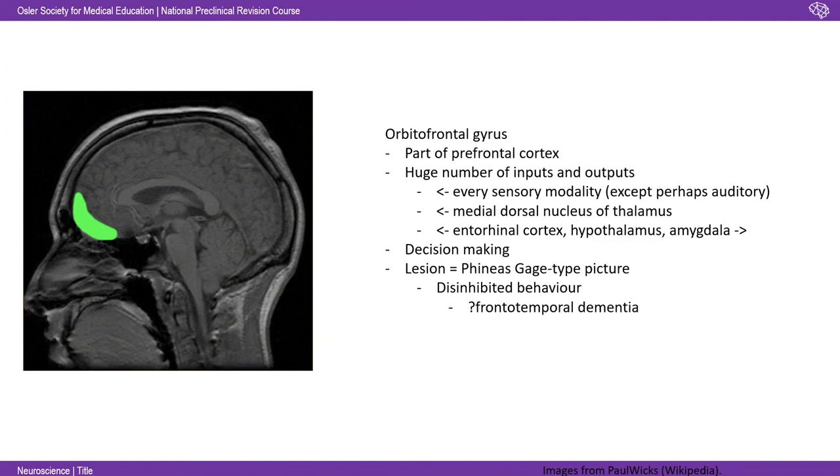The orbitofrontal gyrus is right at the front — part of the prefrontal cortex. It has a colossal number of inputs and outputs. You need a broad awareness that it's receiving input from every sensory modality except perhaps auditory, from the medial dorsal nucleus of the thalamus, and has reciprocal connections to the entorhinal cortex, hypothalamus and amygdala. This area is involved in decision-making. The classic patient example is Phineas Gage, the railroad worker who had a rod go through his orbitofrontal cortex and developed disinhibited behaviour — thought to contribute to the symptoms seen in frontotemporal dementia.